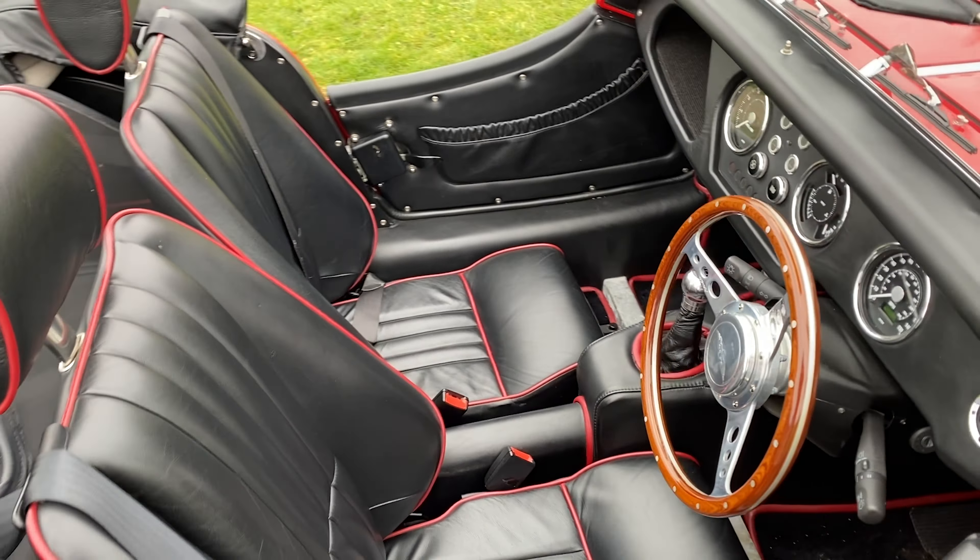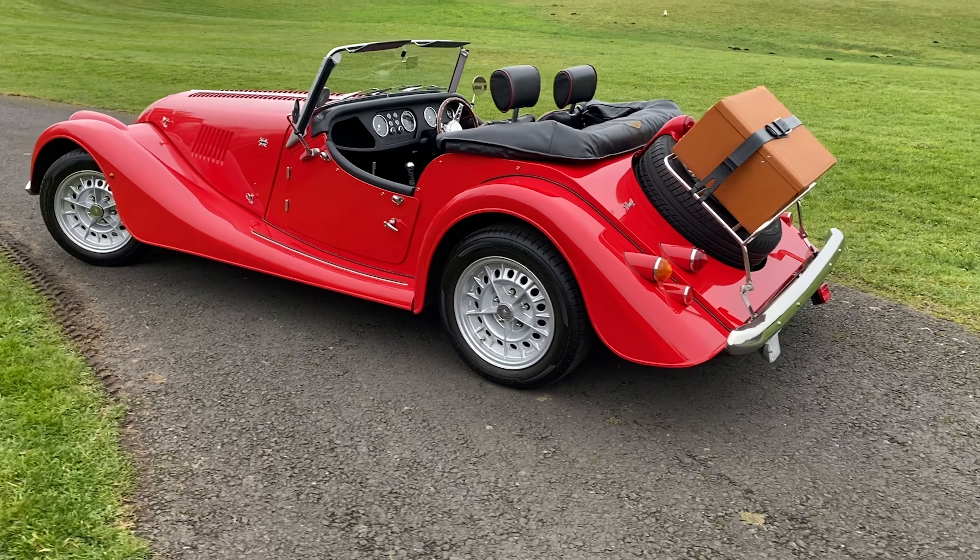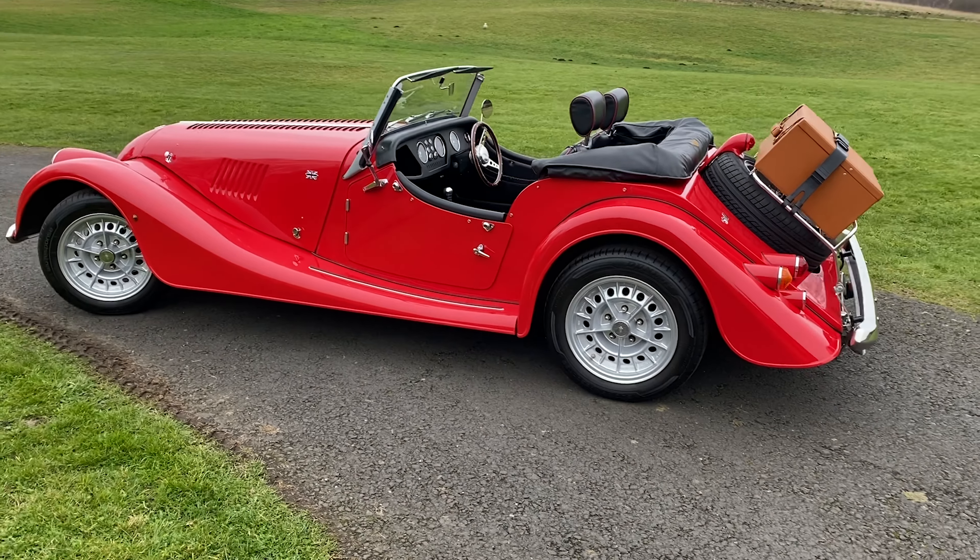At the back we've got our full width bumpers, we've got our luggage rack with our luggage to go on it as well. Spare wheel — another optional extra on these.